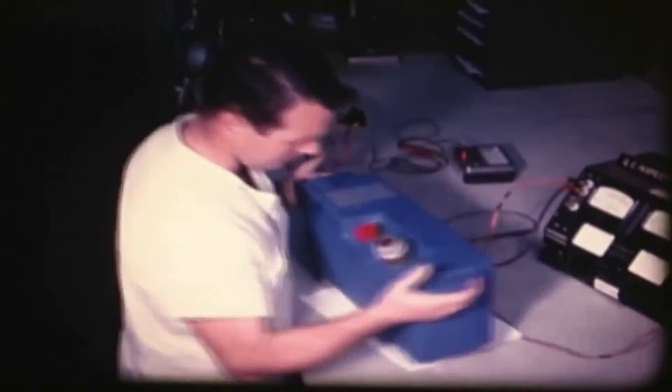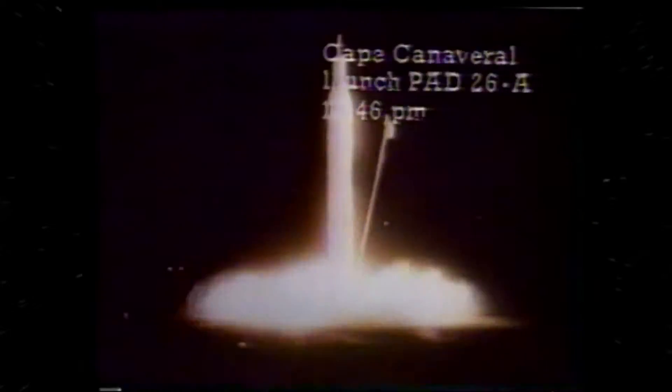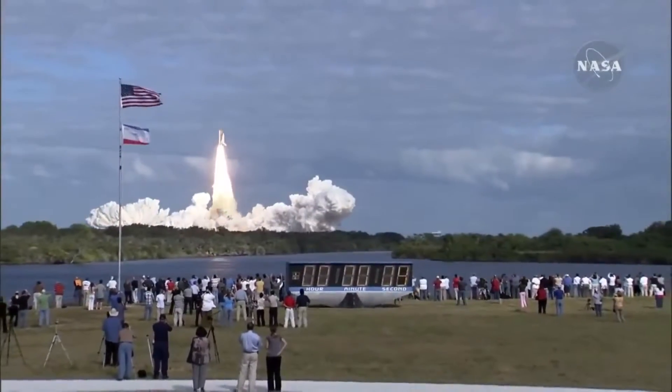It is a marriage that has lasted for more than 50 years — Eagle Pitcher Technologies and the space program. The relationship began in 1958 with the launch of the Explorer 1 satellite. Eagle Pitcher batteries were on board. Since then, the company has contributed to every major U.S. space mission and has reached an incredible milestone.